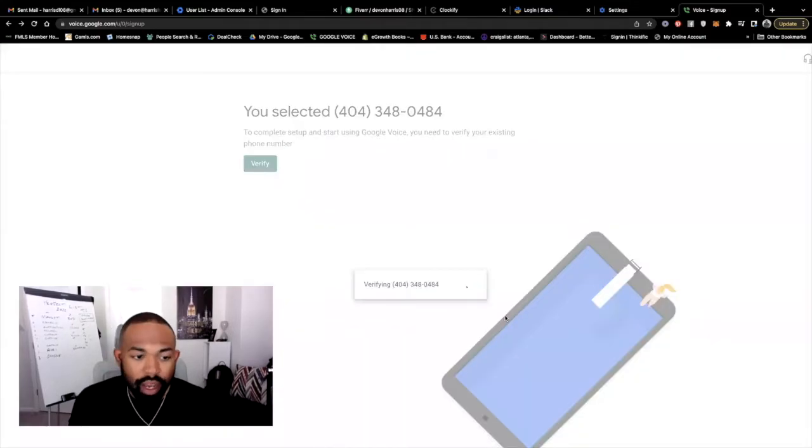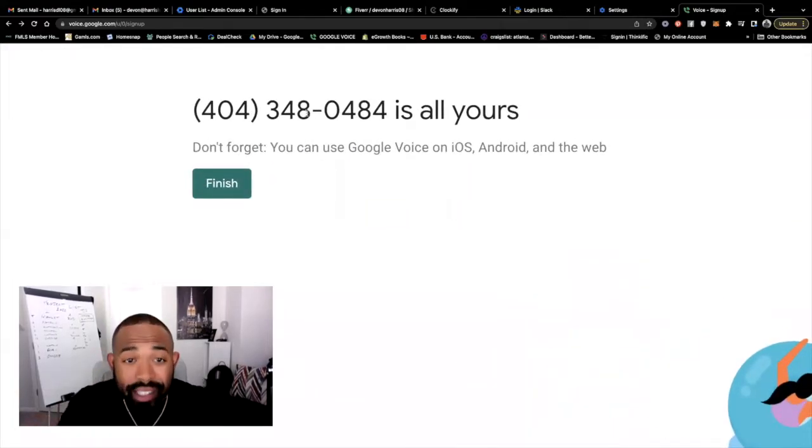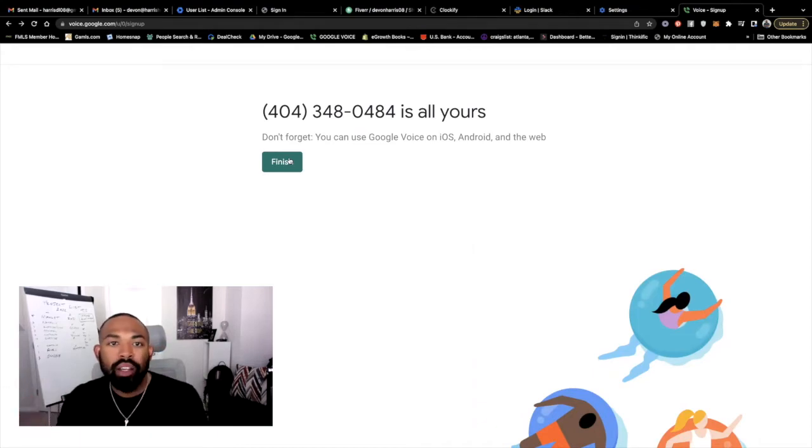We've completed the verification and now we have a completely brand new phone number. You didn't have to go to AT&T, Sprint, or T-Mobile. All we simply did was sign up through Google Voice and we have a completely new line to use for free. Now, there are paid plans. If you use the business route, there are ways you could pay for a plan where you can share the number with different associates in your organization, and it makes it easier to work with if you have a large team — wholesalers or an acquisitions team.